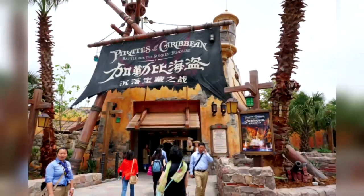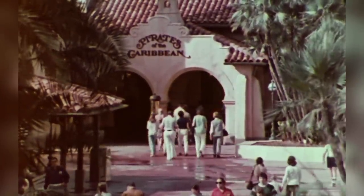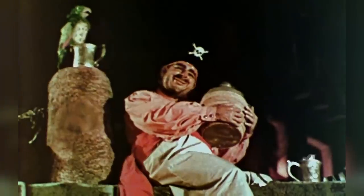But the most peculiar example of changes made from the original version can be found in the one at the Magic Kingdom, which despite only opening four years after the original was extremely different, actually featuring less scenes and switching out a few with new ones entirely. So in this video we'll be going through the brief history of that ride, seeing what all was changed and hopefully why.